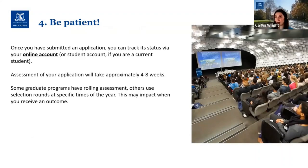My next tip is to be patient — which I know is very hard when you're waiting on the outcome of a course application. Once you have submitted, you can track the status of your application via your online account, which you'll get details for once you've submitted, or through your student account if you're a current undergrad student. Assessment of your application will take approximately four to eight weeks, and the earlier you submit, the better chance you have of getting a result within four weeks.